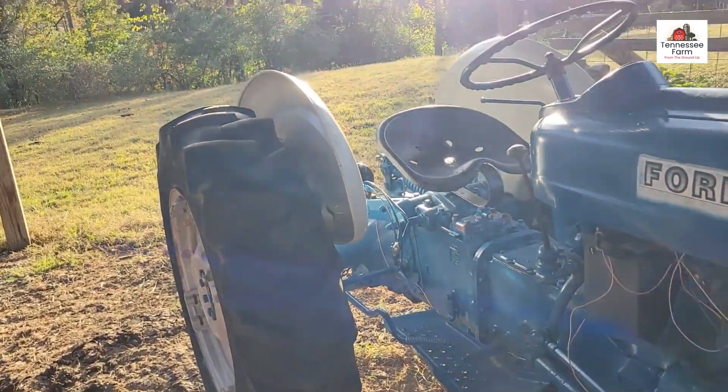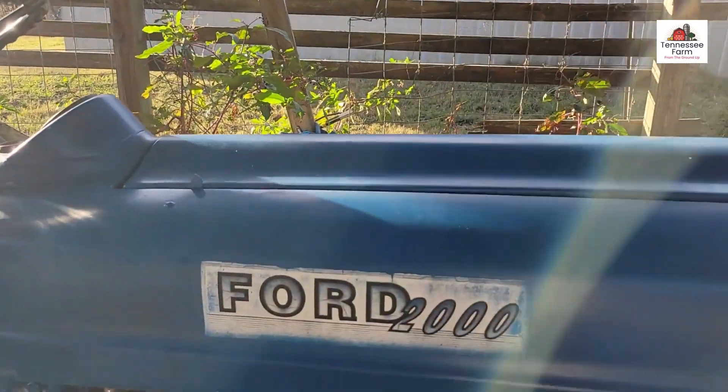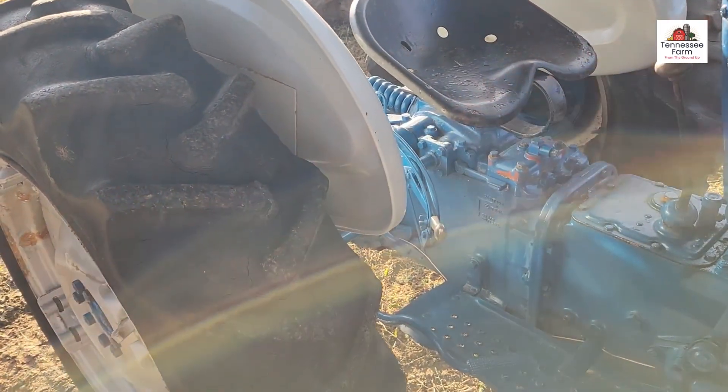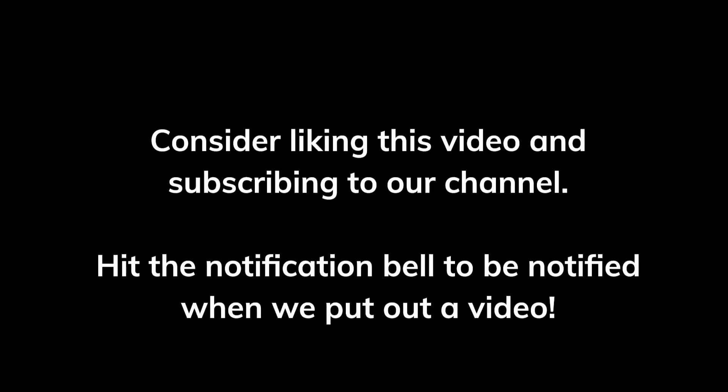Super tractor, hope you like it — I do. Look forward to running it for everybody, and we'll see you in the garden. Have a good one. Like and subscribe, thank you.